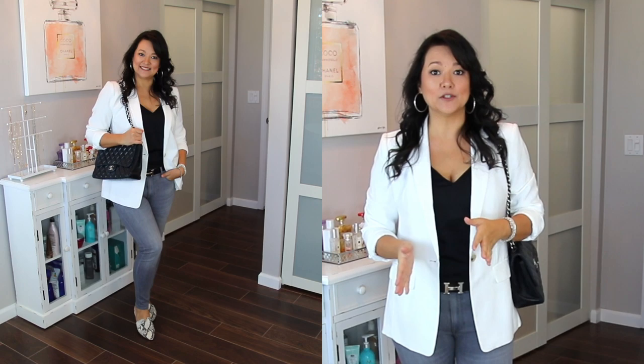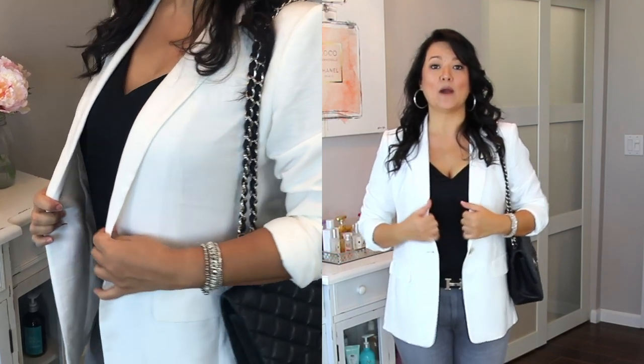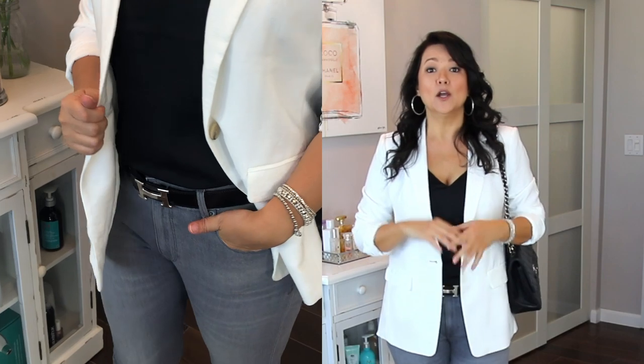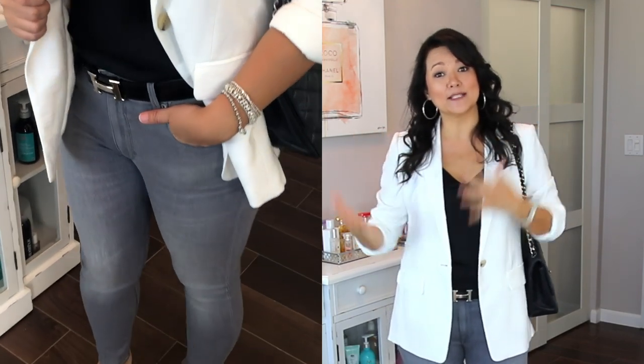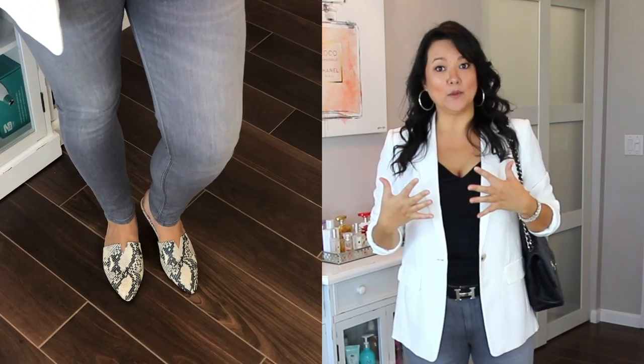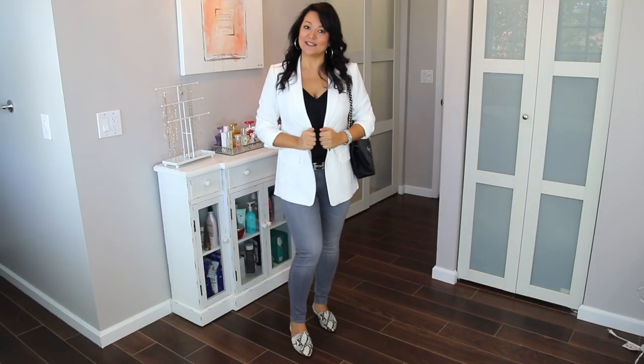If any of you think that white is out after Labor Day, think again — white is still going to be strong going into fall and winter. This would be a great outfit for work, a child's recital, or anywhere you want to look a little dressy but not overly professional. So this is the look.